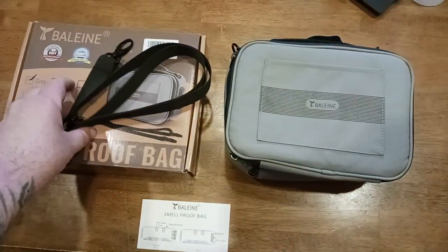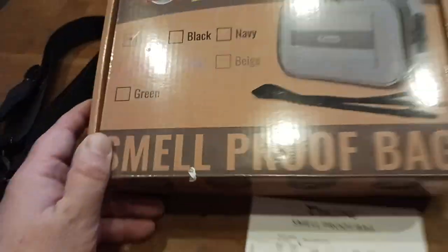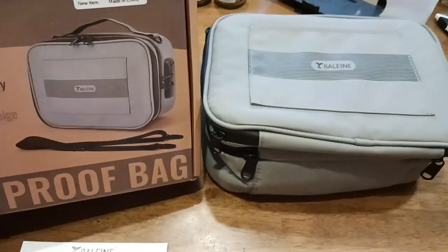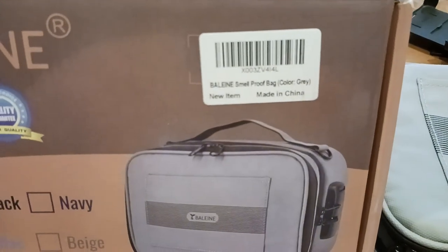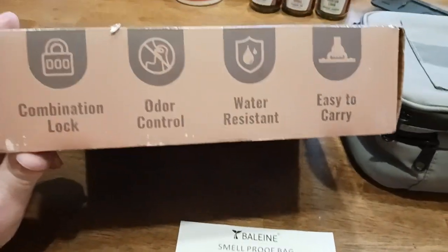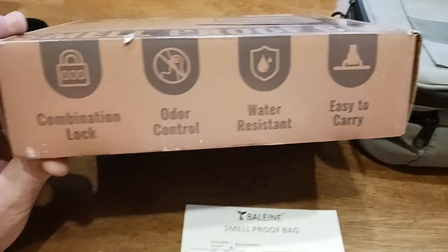Great little product, great little idea. Let's take a look at the packaging first. So here's what the box looks like — this is the gray color and it's pretty true to form; the photos are pretty accurate. There's your barcode if you want to verify the one you get matches what the company is sending out, hopefully from a reputable source. There's the combination lock. You get odor control, you get water resistance, and it's pretty easy to carry.